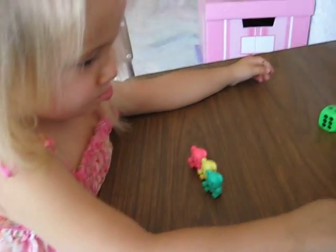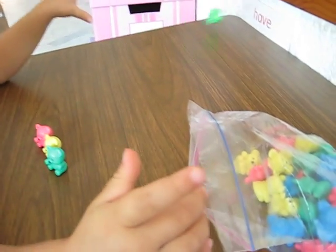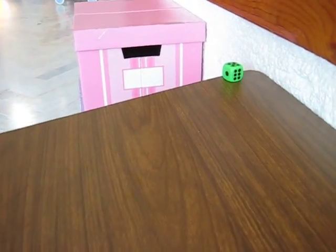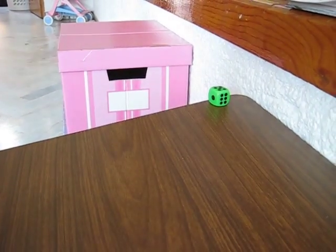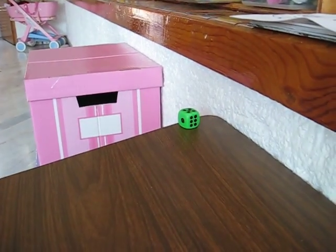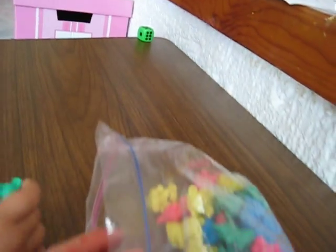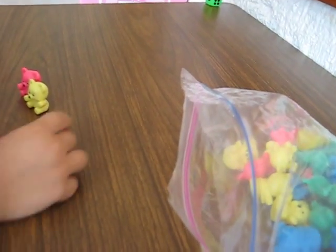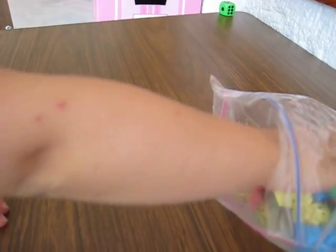Dia has a little die and a little bag of teddy bears. She rolls the die, sees what number it's on, and then she gets to pick that many teddy bears from the bag. Pick five teddy bears.